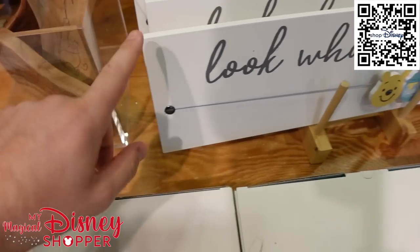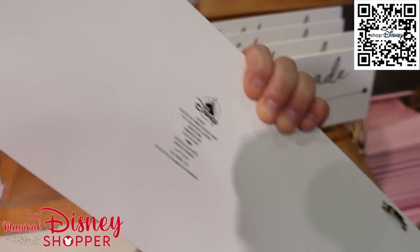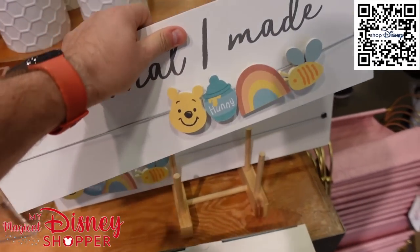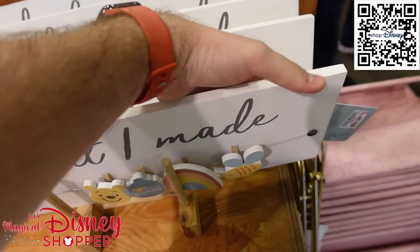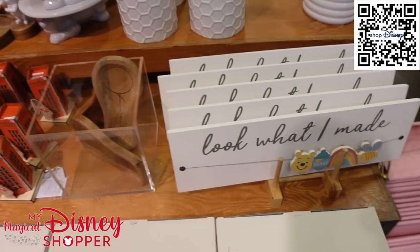There are only a handful of spoon holders left. And there's this really cute 'And Look What I Made' sign with little clips for your artwork — so fun and great for a craft room. These are $14.99, they were $50 in the parks.